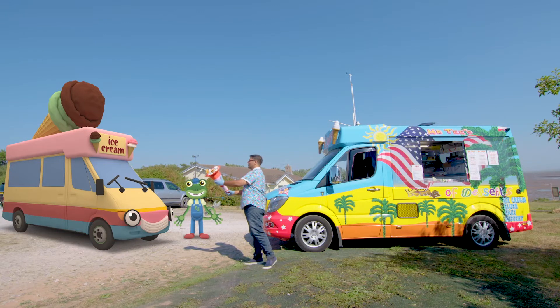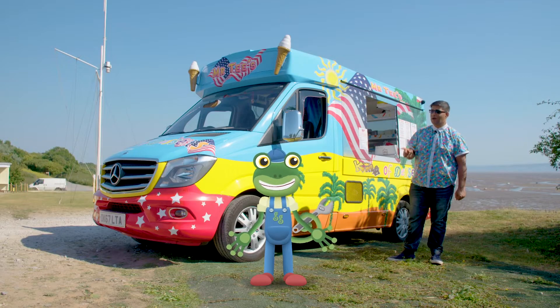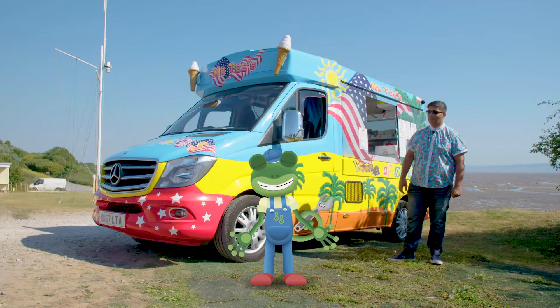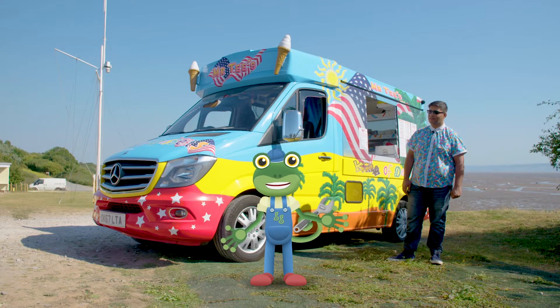Here you go Vicky, just to say thank you. Did you see how happy that ice cream surprise made her? I've never seen her so happy. That's given me an idea — maybe we should go and give some treats to more people who deserve them.